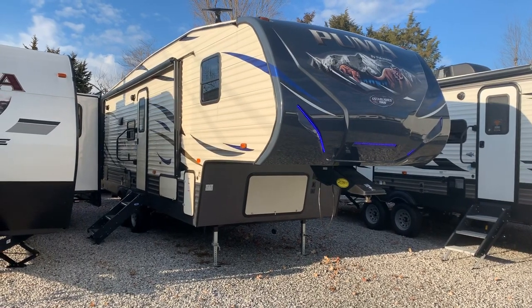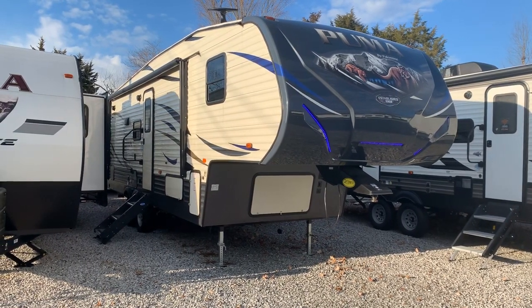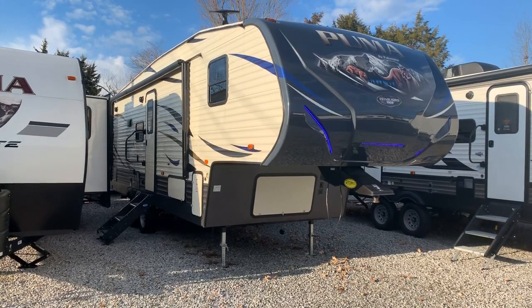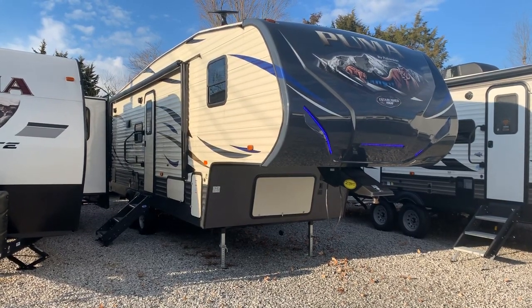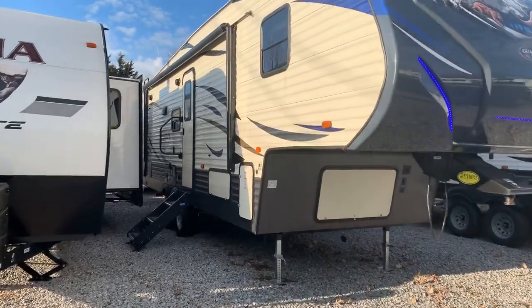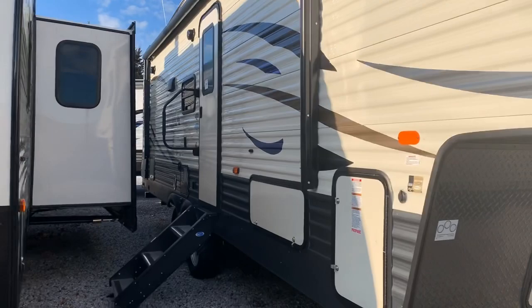I'm Colin Fitzgerald with Arrowhead Camper Sales in Mayfield, Kentucky. We're going to look at a 2020 257 RESS Puma fifth wheel by Palomino. It's a single slide rear entertainment model. We're going to go inside first and look at some features there.